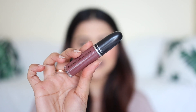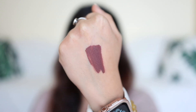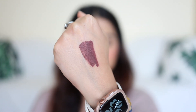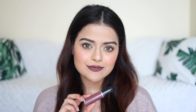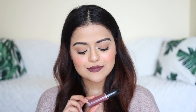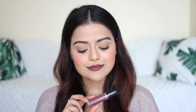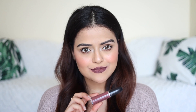Next is MAC Cosmetics Retro Matte Lip Color in the shade Topped with Brandy. It's a cool toned purplish brown lip color. It's a very different lip color and I know it's not for everyone but I love it. This color can suit all skin tones. The formula is comfortable and the lipstick is transfer proof.